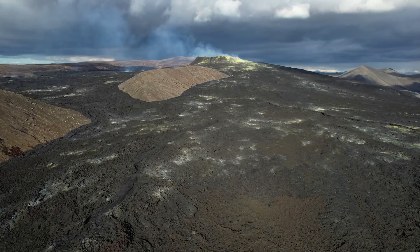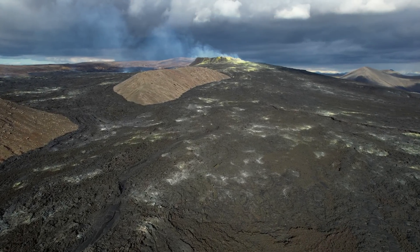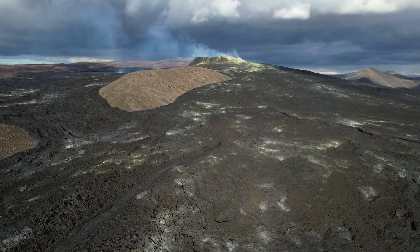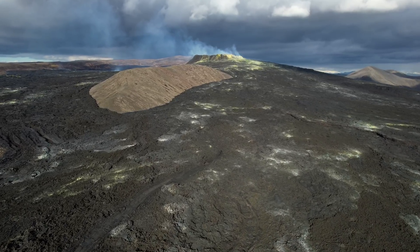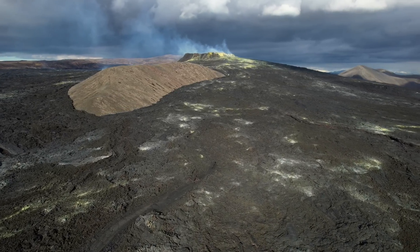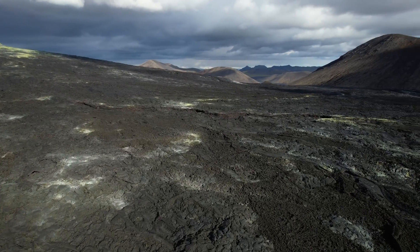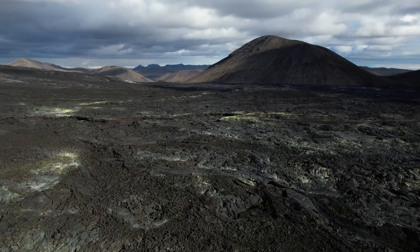Hello and greetings from Iceland. This is going to be short since I'm just going to tell you about the latest news from the Reykjanes Peninsula. It looks as if Mother Nature is up for something again — a level of uncertainty has been declared and the aviation color code was raised to code yellow just now.